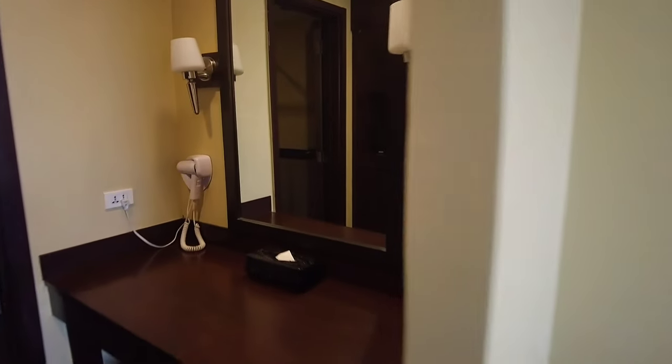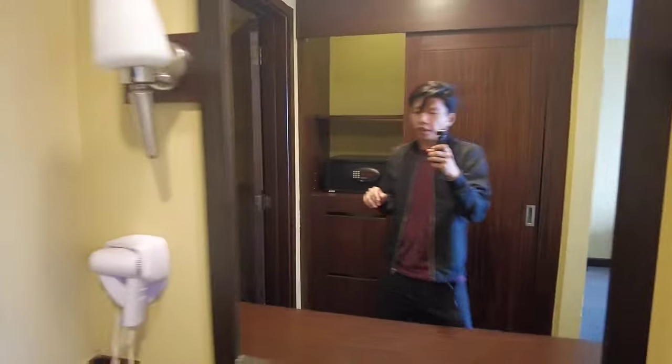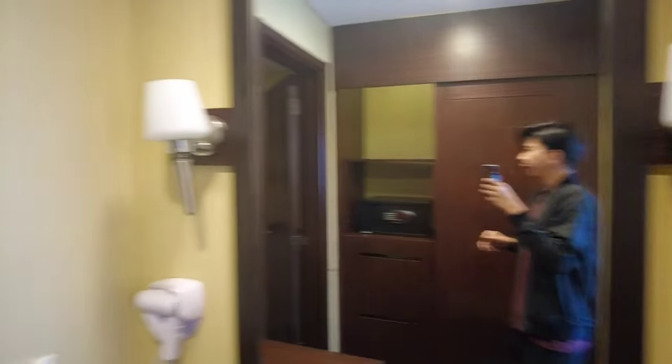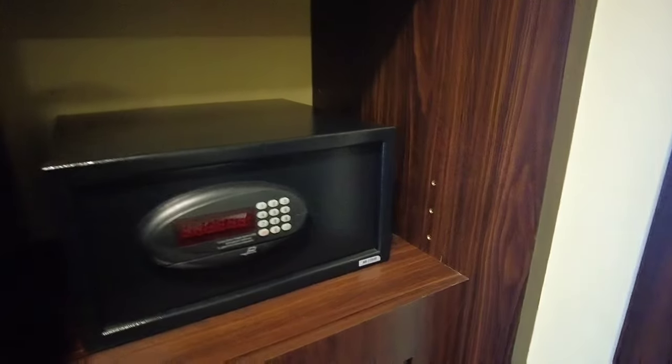Ngayon naman, papasok tayo sa kanilang another toilet and bath. Meron tayong makeup room dito — may hair dryer, iron, and tissue. Ito naman yung ating cabinet, and meron itong security deposit box.